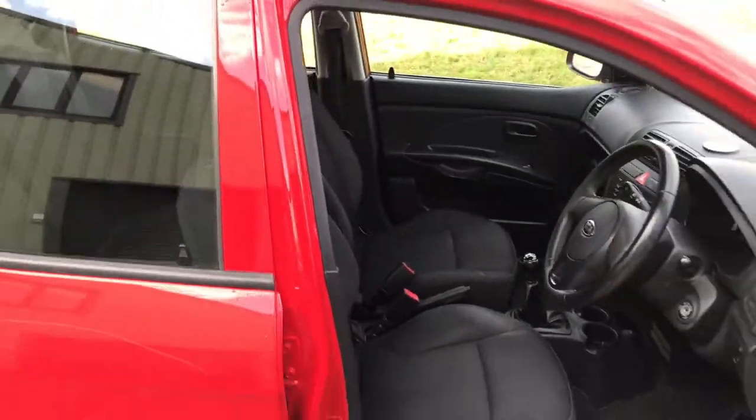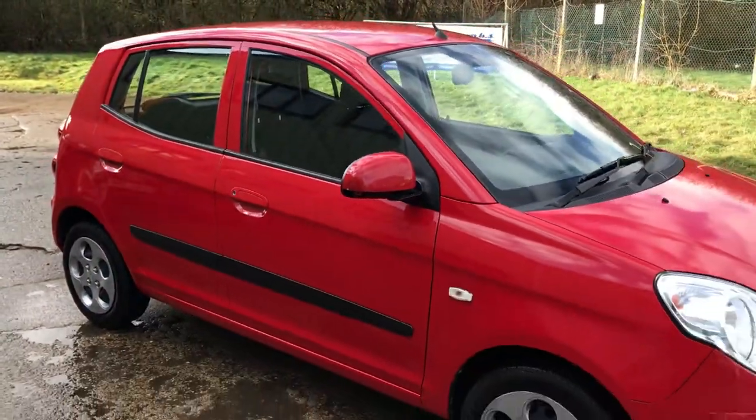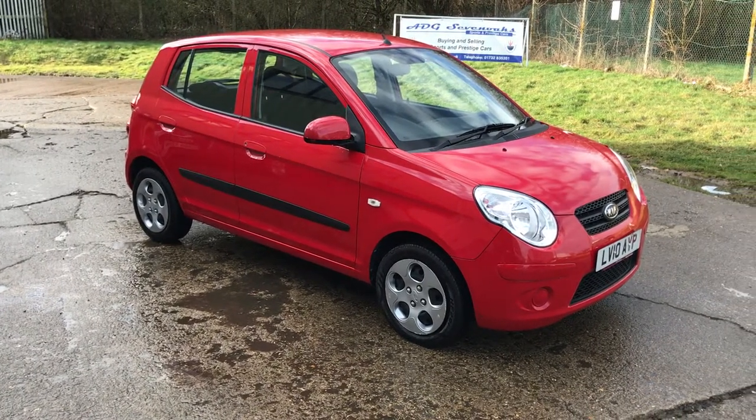Air conditioning — it's a nice spec little car. Full details are on our website. If you've got any questions please do give us a call. Thank you for watching.